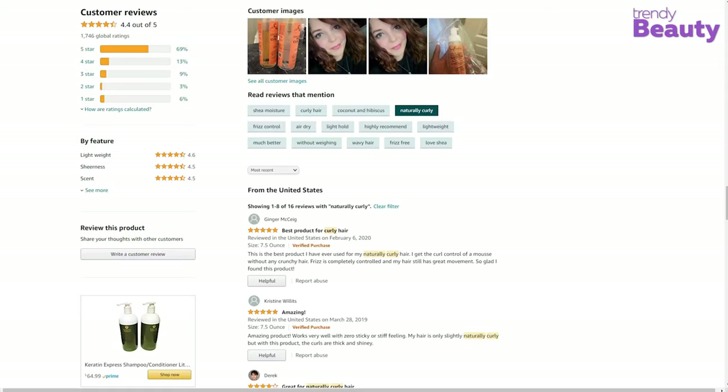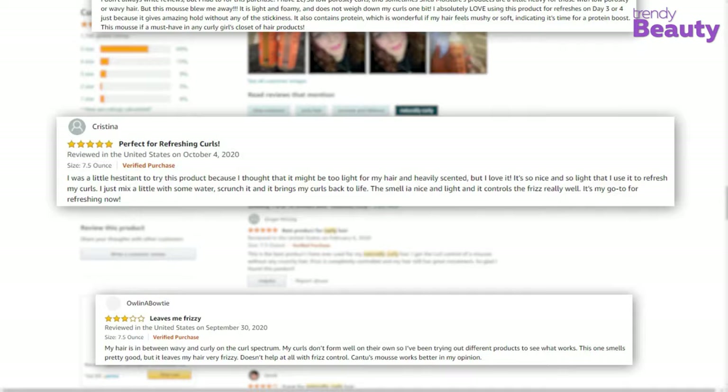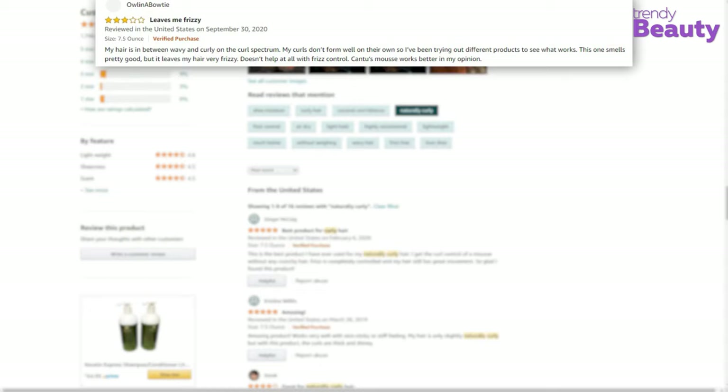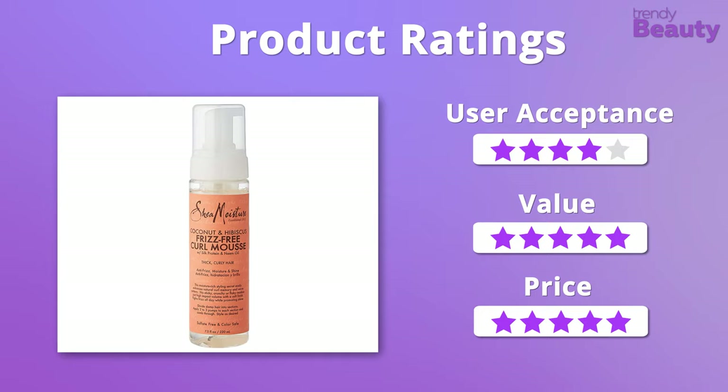Users are in love with this product as it provides soft hold without being crunchy. It also makes hair feel soft without any frizz while defining and making curls bouncy. But some users were still not satisfied with this product. In terms of user acceptance, we would like to give this product 4 out of 5 stars. But when it comes to value and price, we easily give it 5 out of 5 stars.